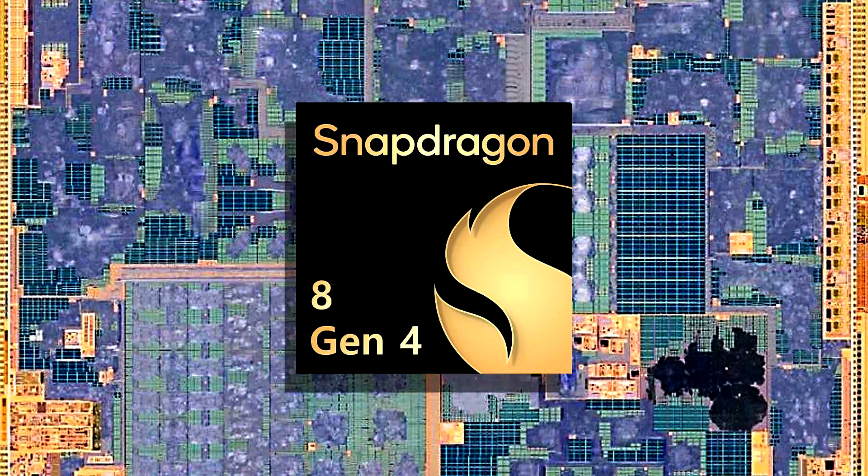Snapdragon 8 Gen 4 reference design's partial specifications and benchmark numbers have leaked, with performance scores clocked at 4.10 GHz, beating the A17 Pro.